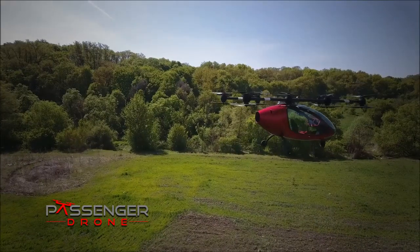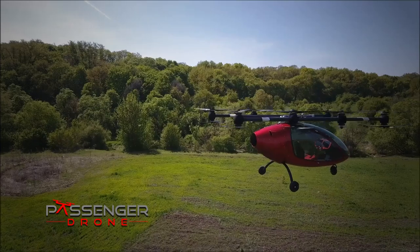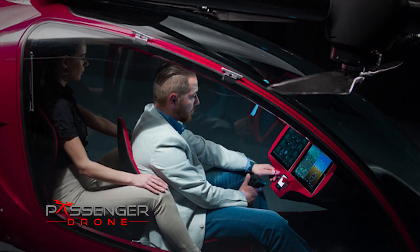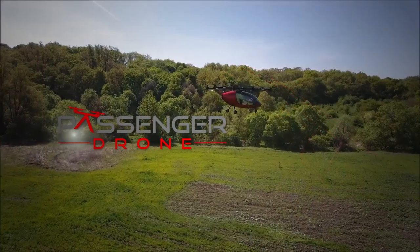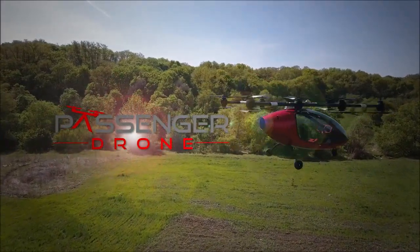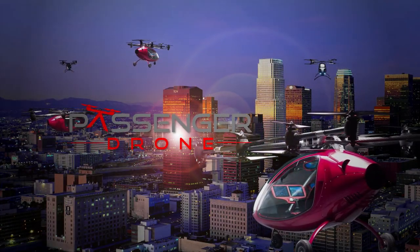The sleek and strong carbon fiber cabin is your personal cockpit. Slide easily into your ergonomically designed seat and enjoy the ride. Passenger drone — taking autonomous to the sky. You knew it was coming.